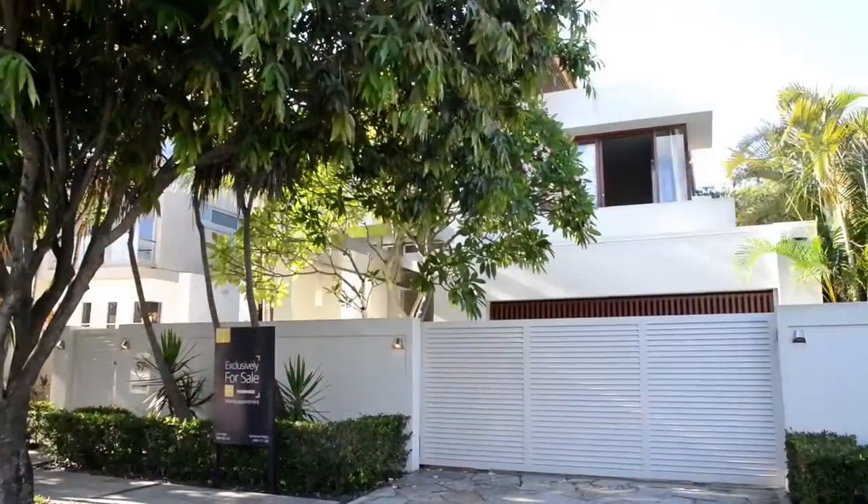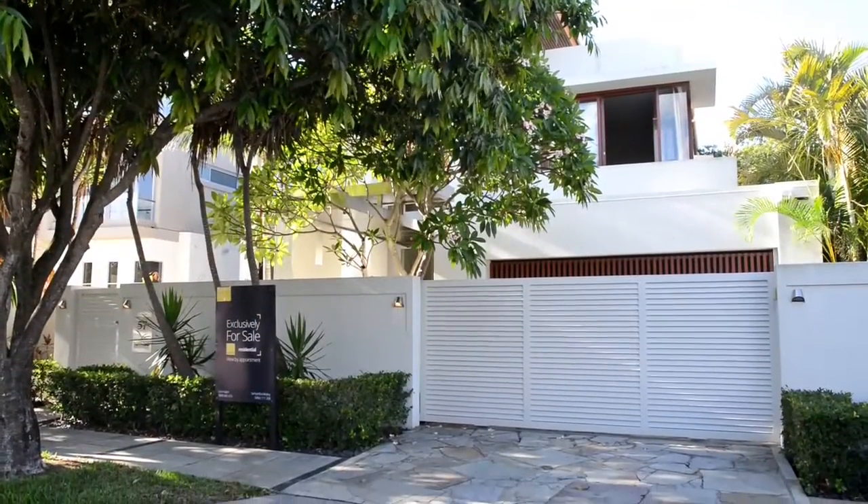An impressive and contemporary home nestled amongst multi-million dollar prestige properties in a leafy and quiet location. I look forward to showing you through 57 Woodruff Avenue in Main Beach.